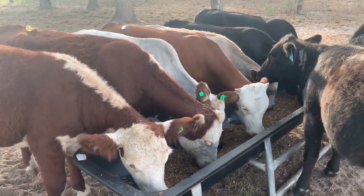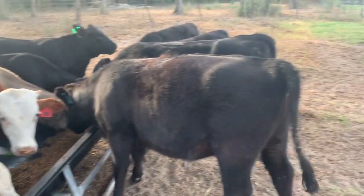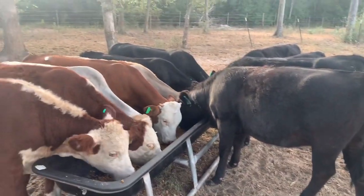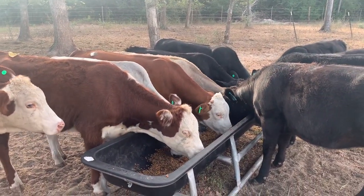Everybody seems to be going, everybody's happy and eating. So that's the day 14 update. We'll catch y'all soon — if anybody's got any comments or thoughts, go ahead and put them in the box and I'll be glad to respond. Take care, guys.